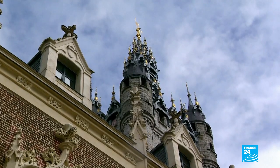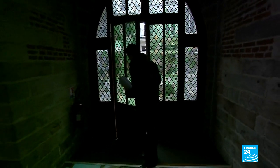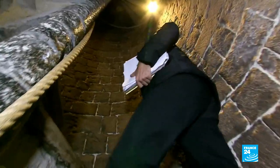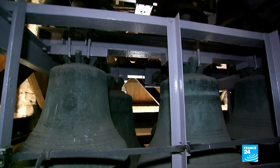Stefano comes from a long line of bell ringers. In order to play his instrument, he has to walk up 196 steps. And waiting for him at the top is a set of 62 bells.